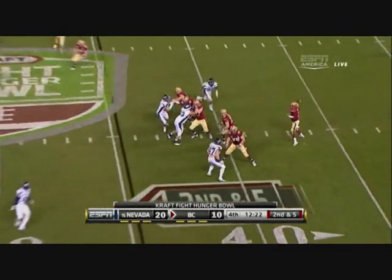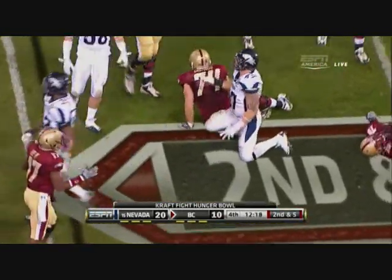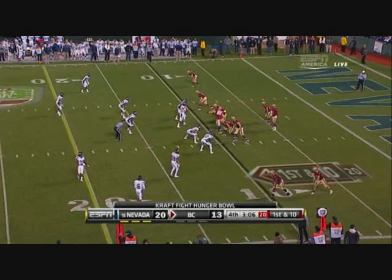Second and five — he has it, tipped up and almost intercepted again. There's a tendency to cave in.